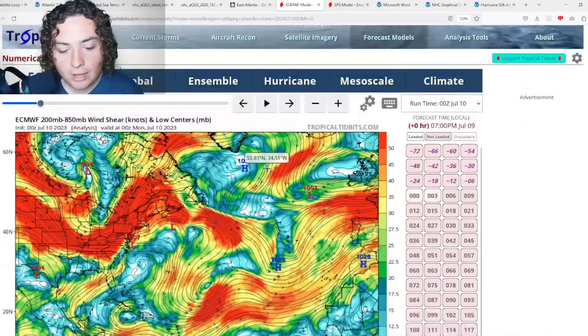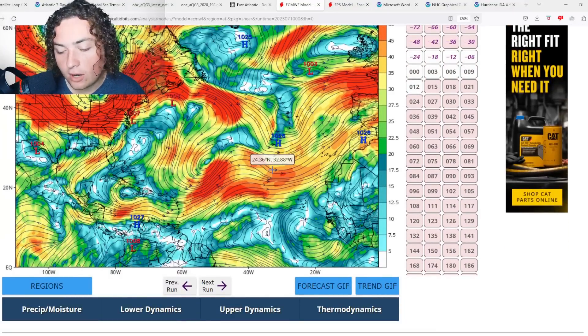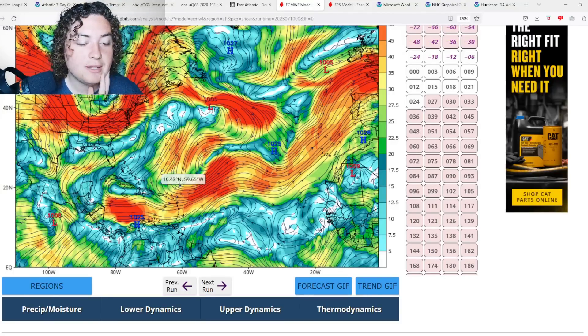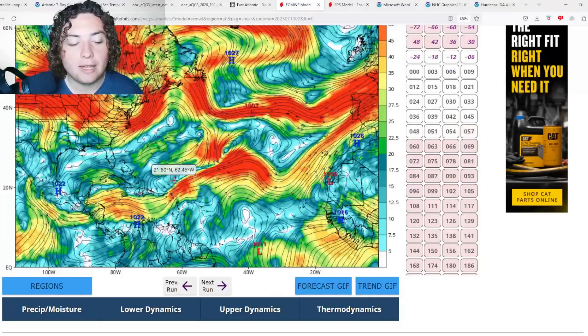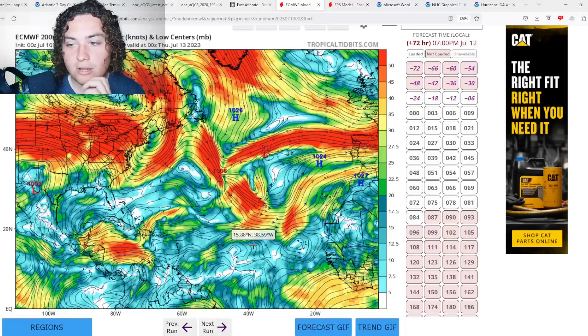Looking at the forecasted wind shear from the European model — the 00Z run — the shear across the main development region is pretty good right now for development, though it's a little less favorable just to the north. I'm really paying attention to this fluctuating wind shear going forward. The Gulf and Caribbean have been continuously fluctuating — still relatively sheared — but that fluctuation is starting to show in July.